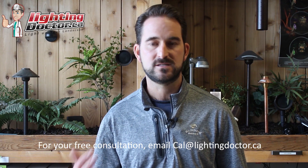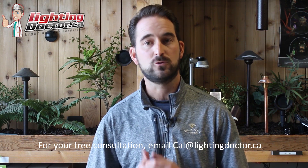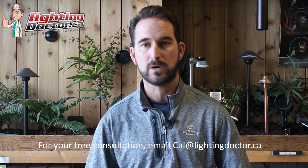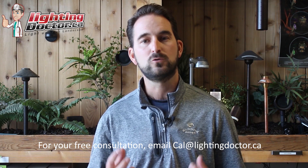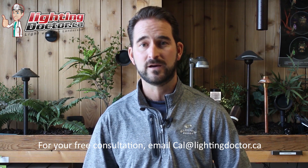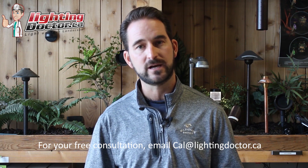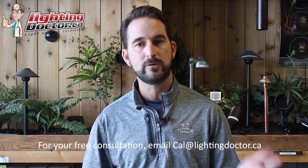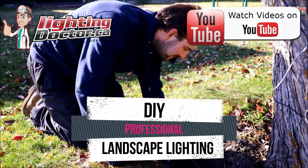If you're tired of shopping on Amazon and the big box stores for cheap quality landscape lighting, go check out lightingdoctor.ca where we only sell premium quality fixtures that we actually install. You can test it for yourself with our try-it-before-you-buy-it offer — get a premium quality landscape light at a discounted rate, test it with a battery pack around your property for 14 days. If you love it, keep it at the discounted rate; if not, send it back for a full refund.